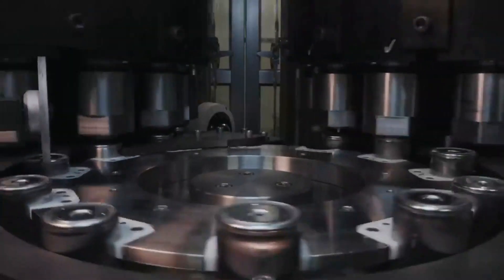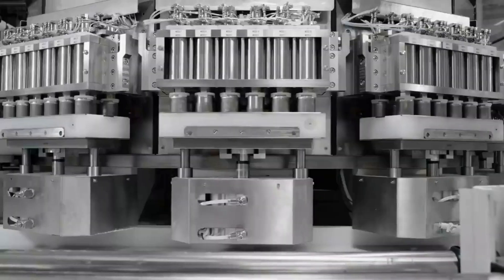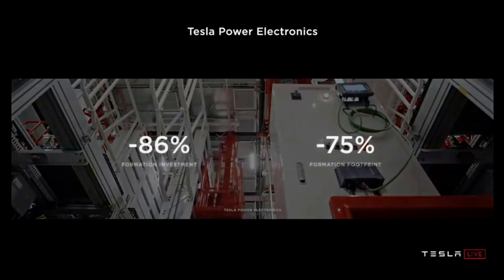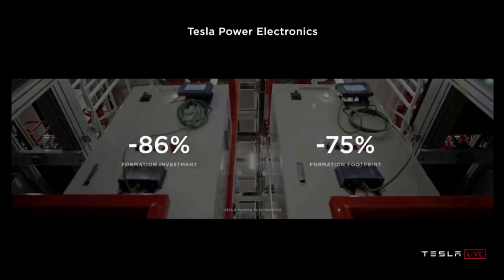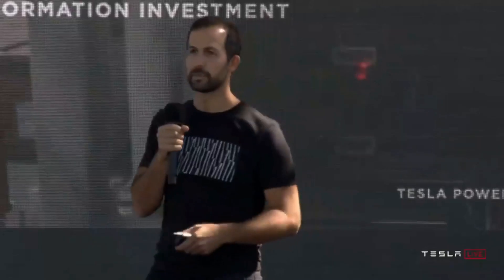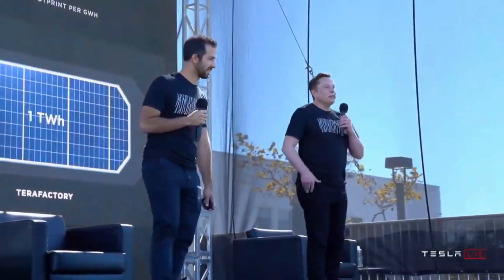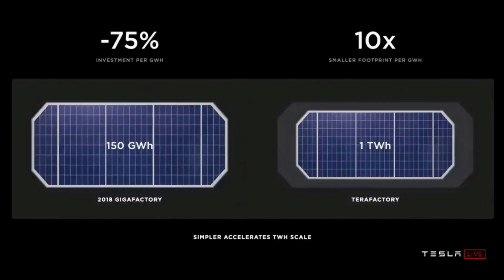Internal crash testing of the structural pack architecture with a single-piece front casting has been successful. Elon Musk had been guiding his team in reaching a production capacity of 10 GWh in the company's pilot factory to make the new battery cell in Fremont, California. These efforts have paid off, and the company today boasts massive production of the 4680 battery cells.